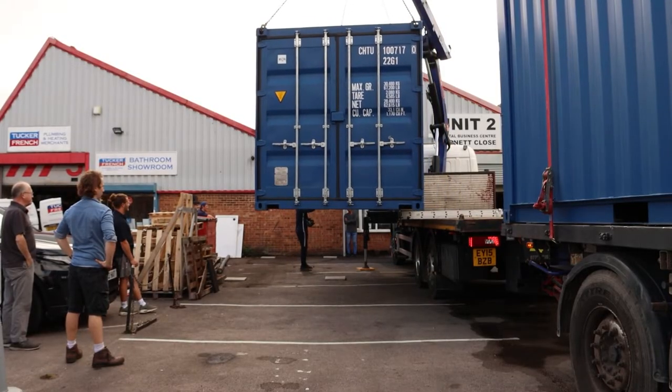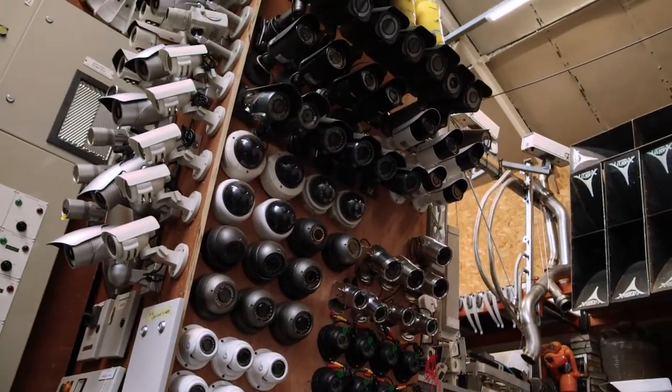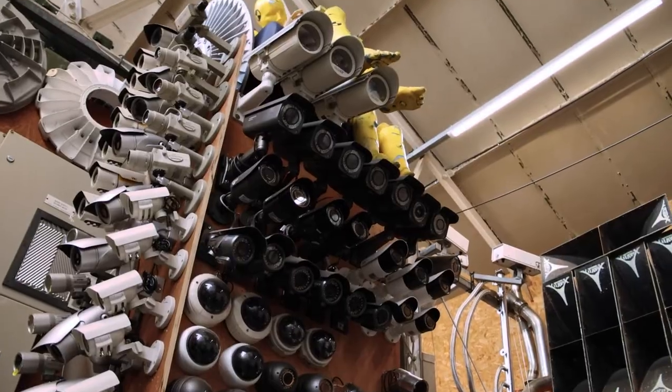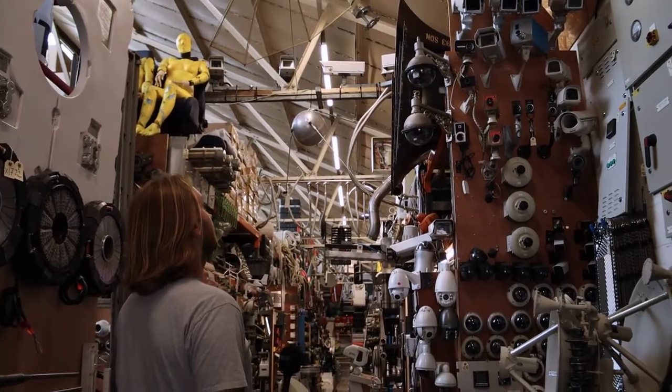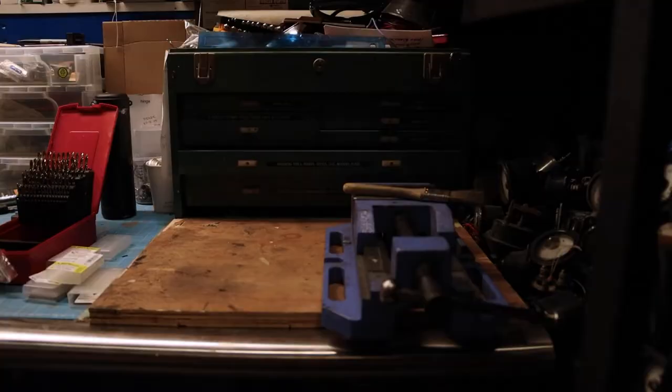We haven't got the space here — I'd love to put them all out. We also have more CCTV cameras coming in from various areas; we've got over 800 CCTV cameras. And there are all the empty spaces you can see there.